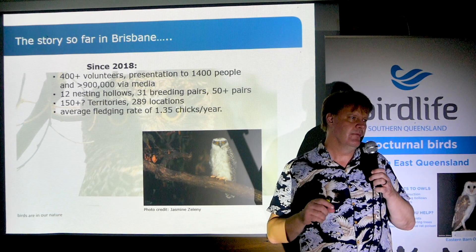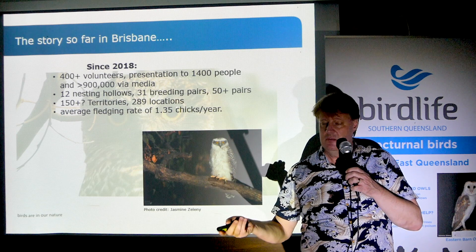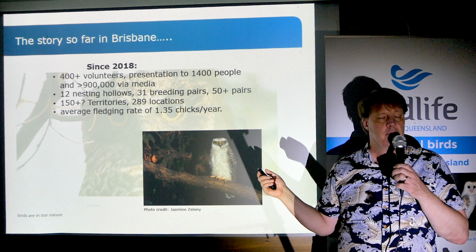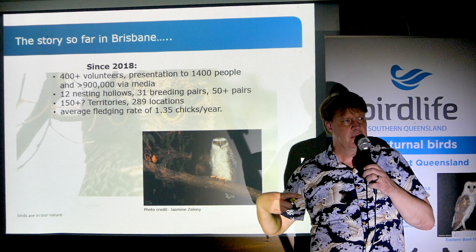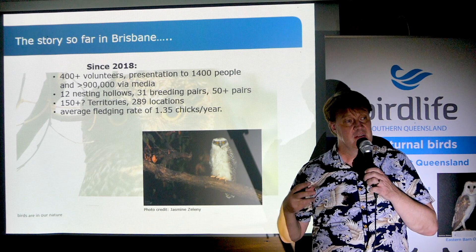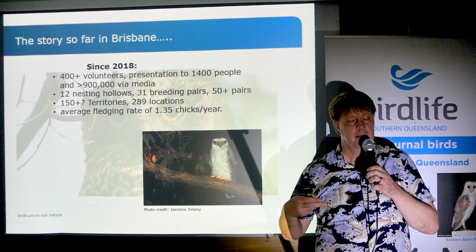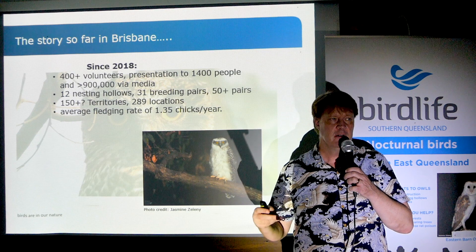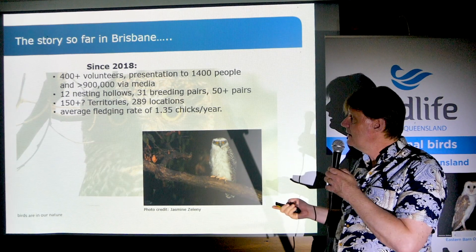One of the other interesting things is they seem to be breeding really well in the cities — that's true in New South Wales and true here. Here last year, on average they produced 1.3 chicks per nesting hollow. That's enough birds to replenish the population. Those birds in the cities are recruiting enough birds to sustain their population — it's a source population, not a sink population, based at least on recruitment.